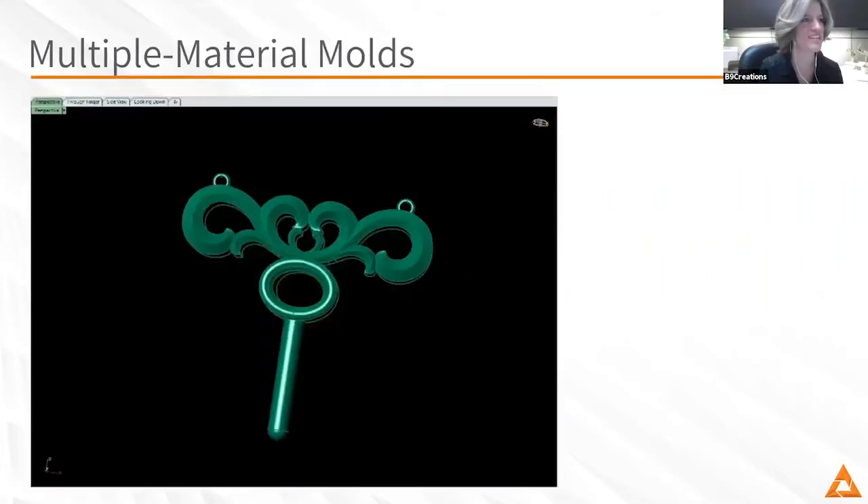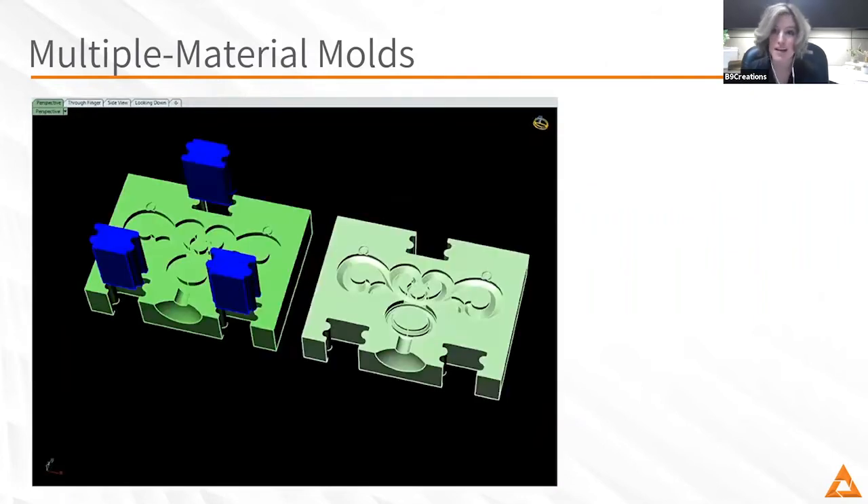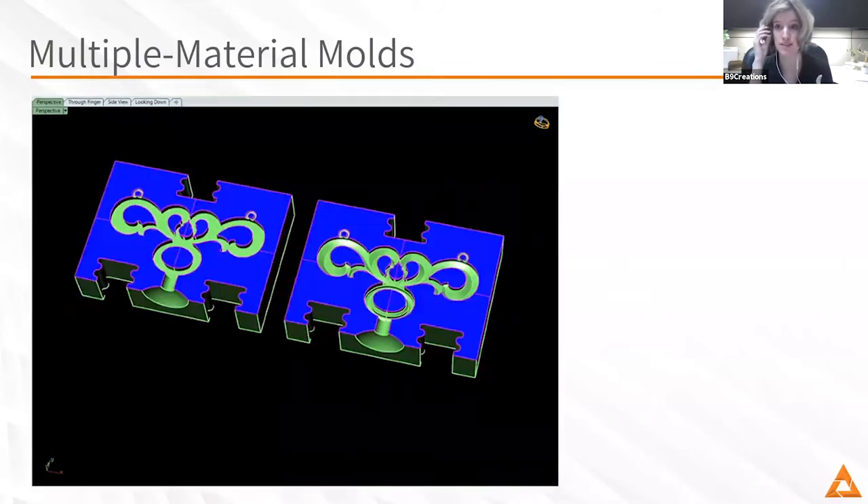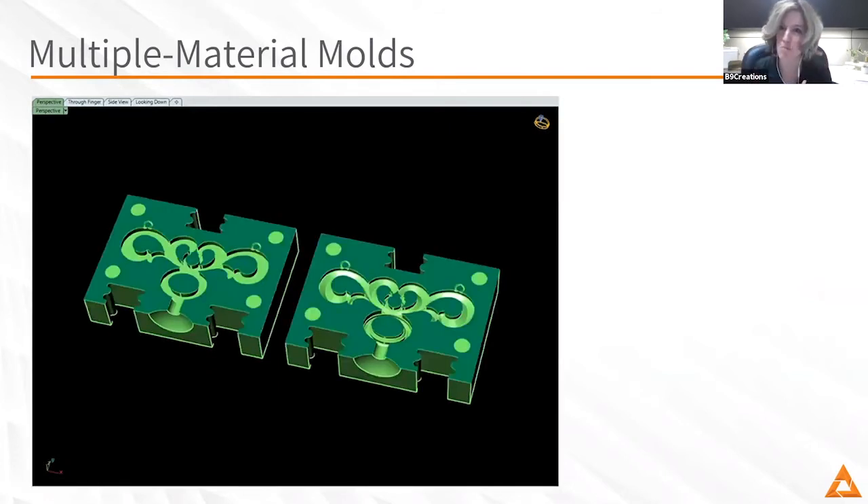Another unique application is using multiple materials. We've been talking a lot about using our silicone, but you've found ways to incorporate either a high detail resin with silicone, or our ABS-PC with silicone, and sometimes even castable resin with silicone. Could you talk through how you're thinking about incorporating multiple materials into mold making?